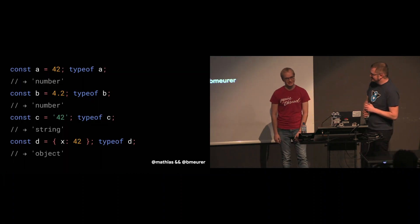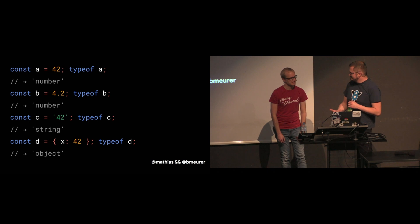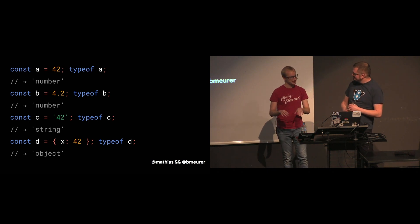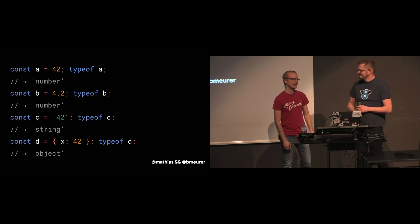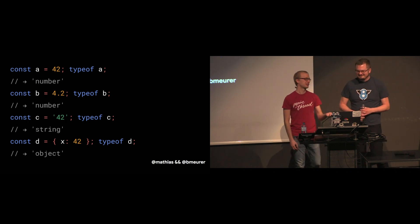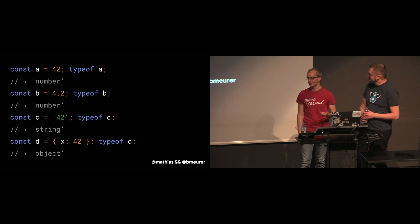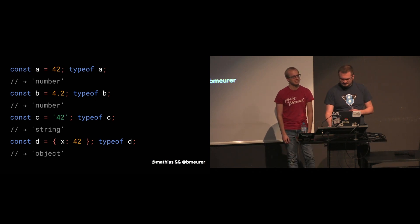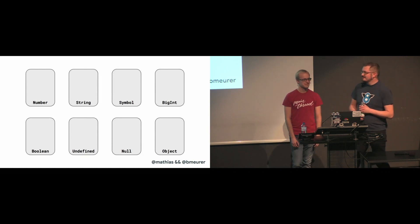You know JavaScript has types, right? Despite often being cited as an untyped language. We have exactly eight types by now: number, string, symbol, BigInt, boolean, undefined, null, and object.